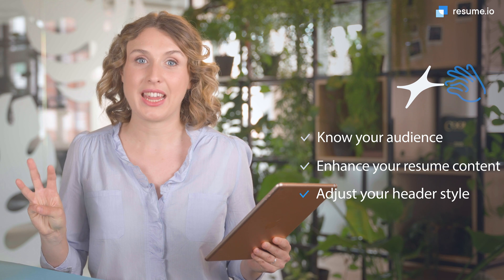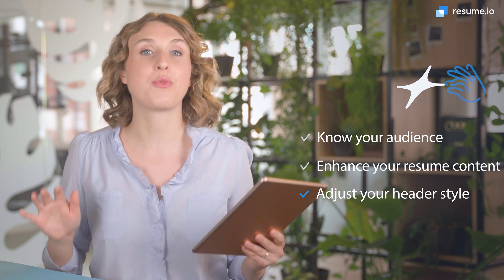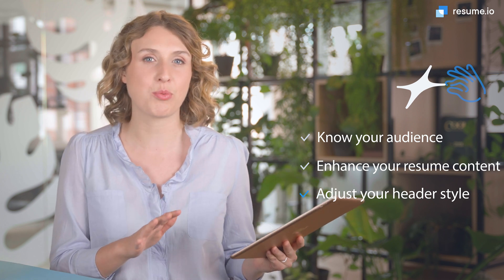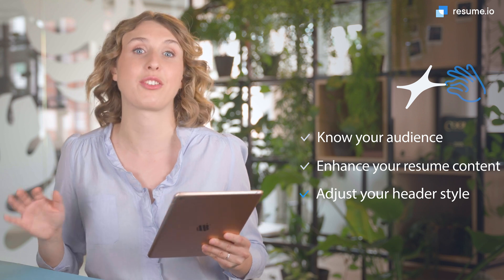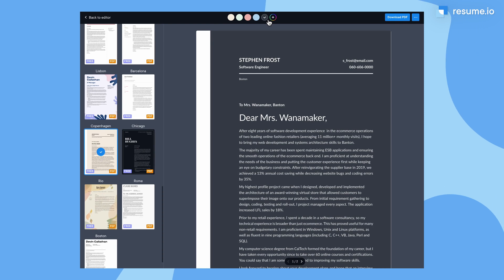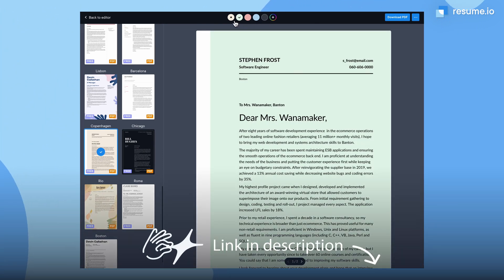And number 3: Adjust your header style. Your header design should reflect the tone of the company. Too formal and you might be seen as rigid, but too creative and you could come off as too relaxed for some workspaces. When in doubt, a neutral color scheme is usually best. Our cover letter templates make it easy to try out different styles. Find them in the link below.